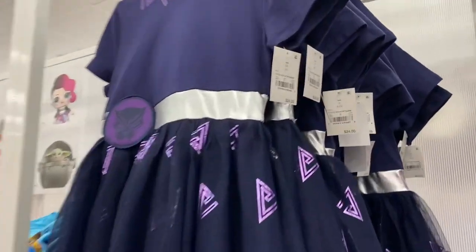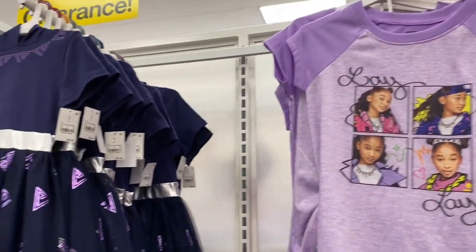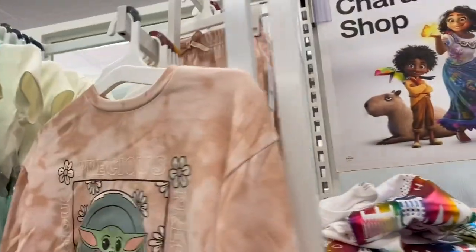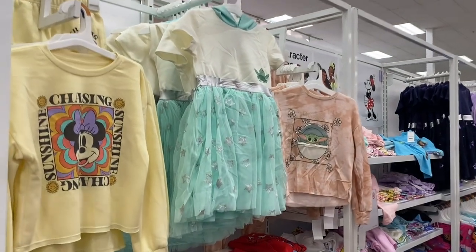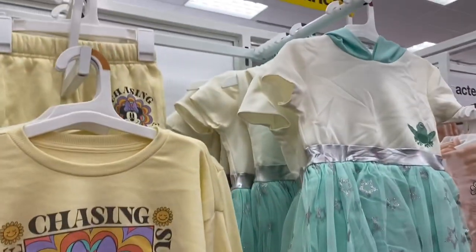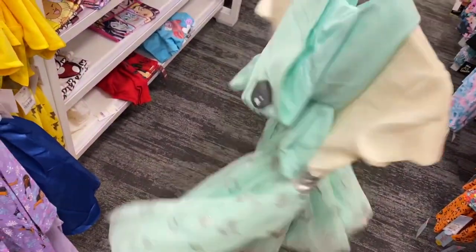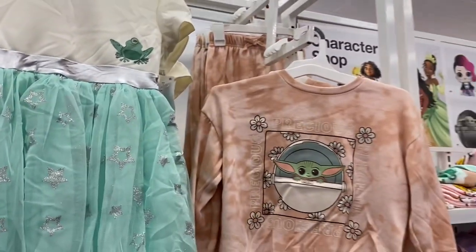They have Black Panther for $24 and another one for $14. For pajamas and dresses, they have Minnie Mouse with matching shorts, and this dress here with a hood on it — that's so cute. It's $24, and those shorts are $15. Then they have Lilo & Stitch with matching pants.